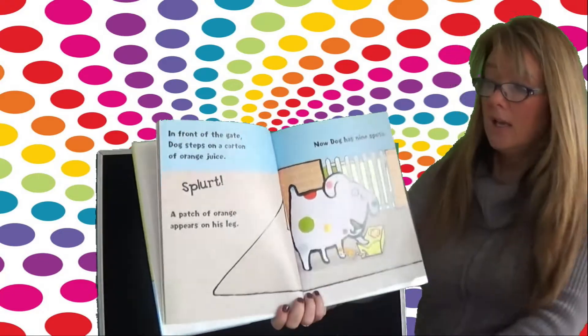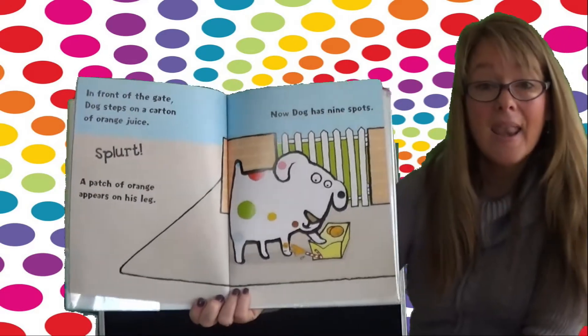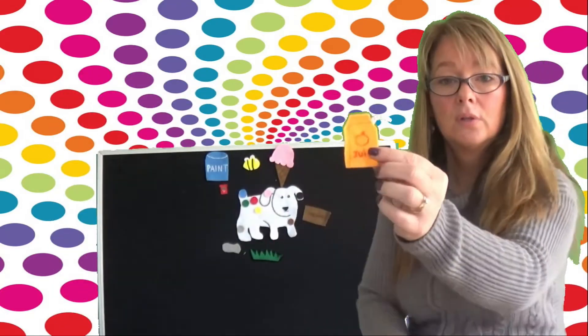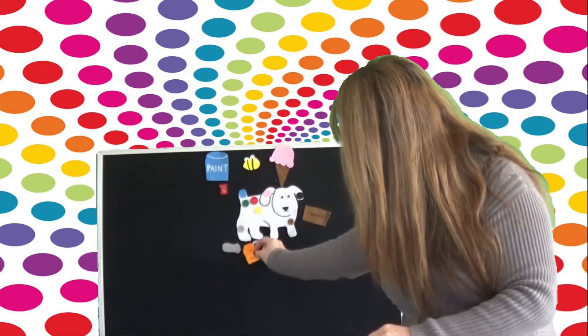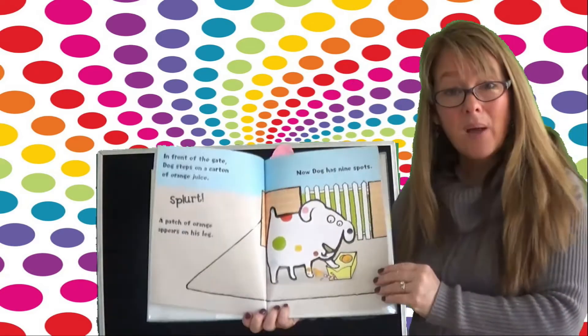In front of the gate, Dog steps on a carton of orange juice. Splurt! A patch of orange appears on his leg. Now Dog has nine spots. Here's the orange juice, and it squirts on his leg — we'll put it right there. And there's the orange juice spot. Nine spots.